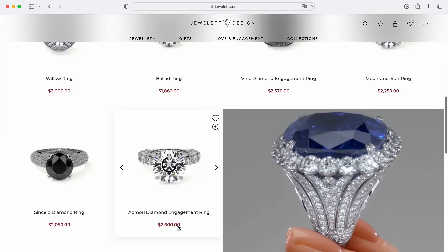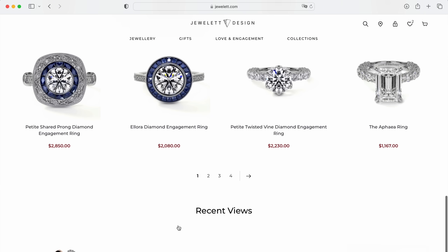We have almost finished the full package service, which can be found in the link below this video. On top of that, the work on the real-time web render is finally completed as well, and it opens up incredible possibilities.